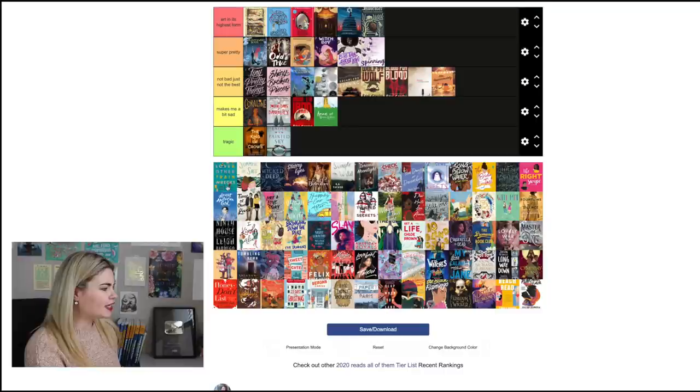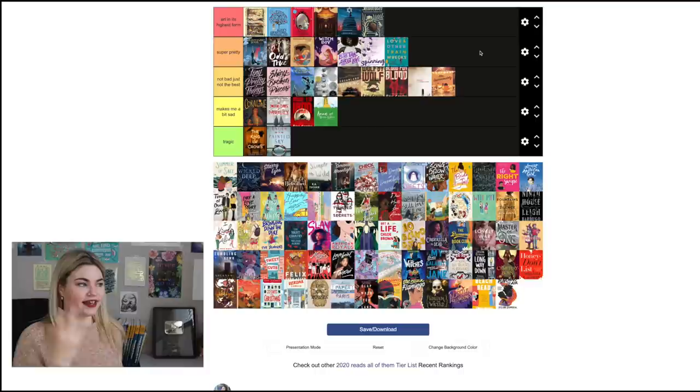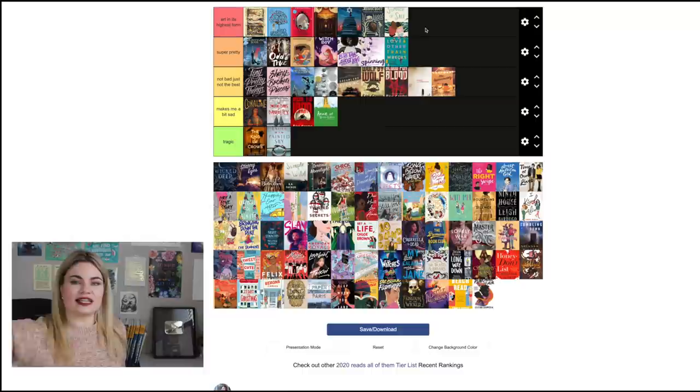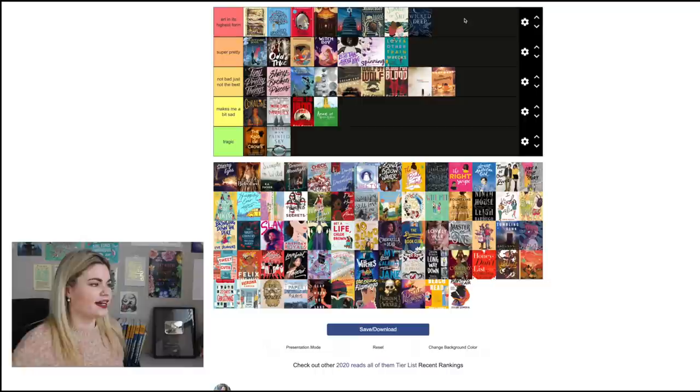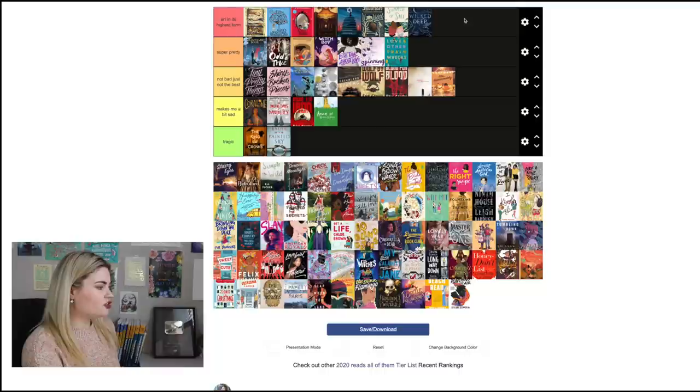Love and Other Trainwrecks by Leah Konen I'm going to put in 'Super Pretty' because I like the font and how spaced out it is — there's something geometrically pleasing about this cover, and I like the train tracks. Summer of Salt by Katrina Leno for sure goes in 'Art in Its Highest Form' — this is exactly what I love in covers. These beautiful illustrated covers get me every single time and you get the bond between the two characters and the seaside element. The Wicked Deep by Shea Earnshaw also goes in 'Art in Its Highest Form' — the physical copy is holographic, which I'm a sucker for. You get the witchiness and the ominous night sky.